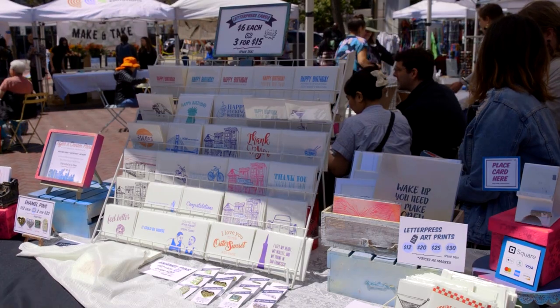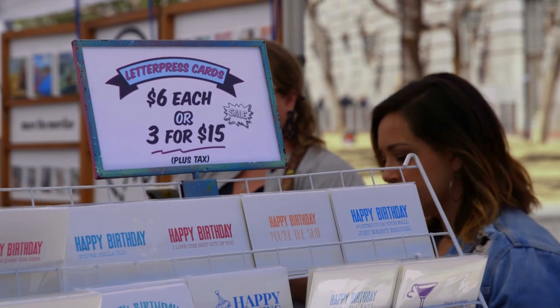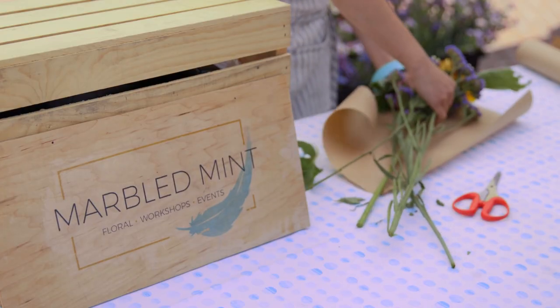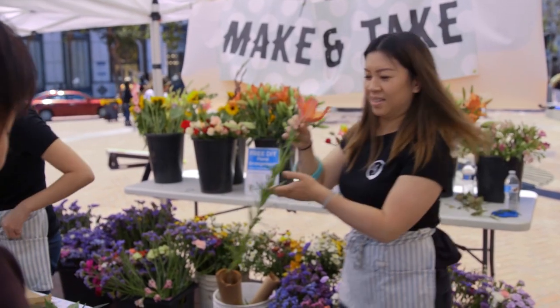Coffee and Cream Press is a letterpress printing business. We make greeting cards, invitations, enamel pins, and we do workshops. I'm participating in this market because it's a great opportunity for local makers to sell to a really diverse community of people in San Francisco. Square invited us here — they partnered with the market and invited us to come out and reach out to the public.